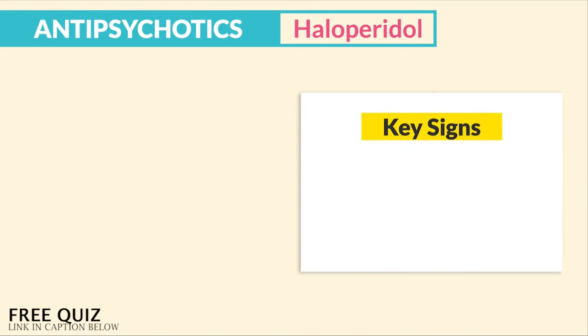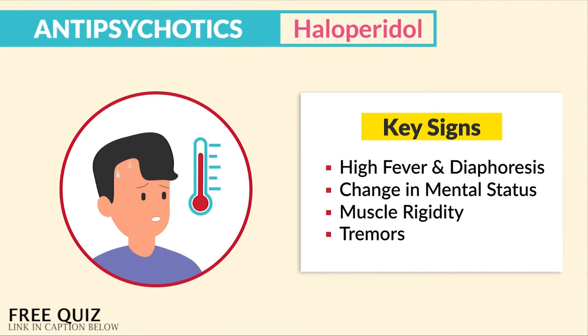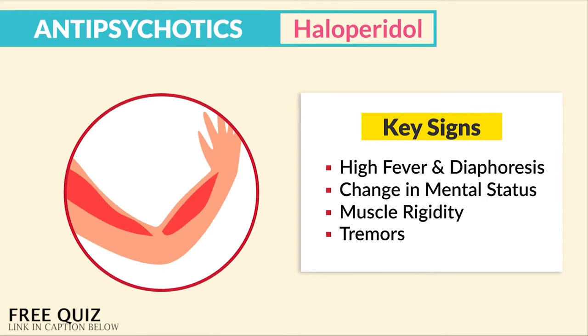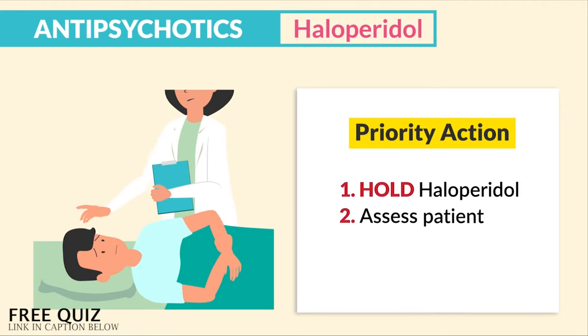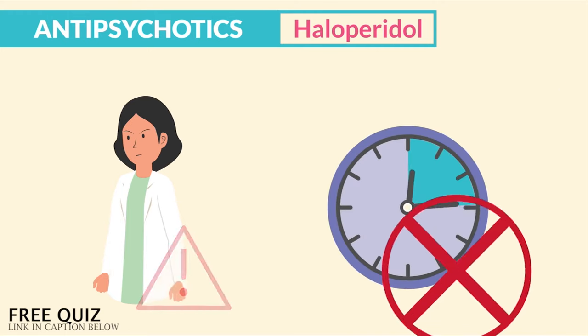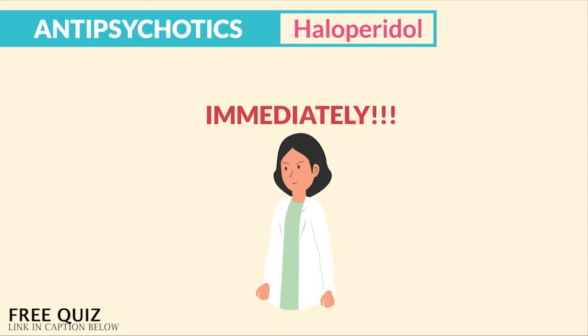The key signs to look for — write these down — high fever and diaphoresis (sweating), change in mental status, muscle rigidity, as well as tremors. The priority action is to hold the haloperidol, assess the patient, and immediately notify the HCP. Do not wait 30 minutes, don't just document — notify the HCP immediately.